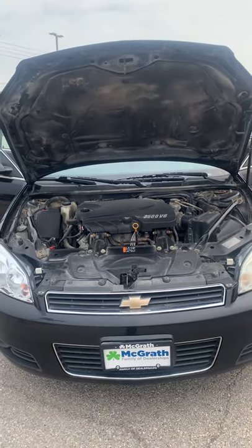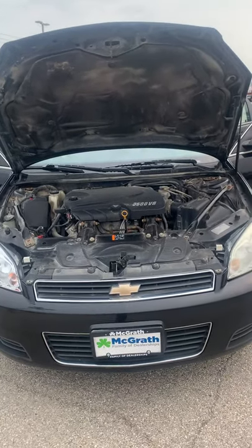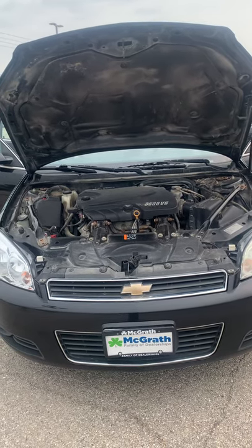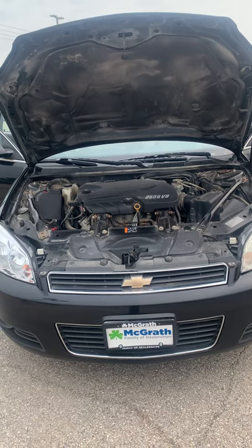All right, hey Jacob, Skip here with McGrath Auto, Cedar Rapids, Iowa. Just wanted to do a quick walk around video for you on this 2011 Chevy Impala.